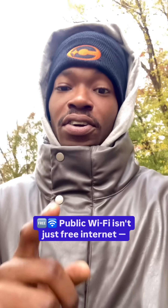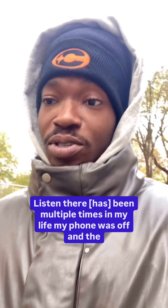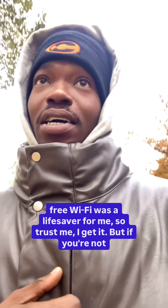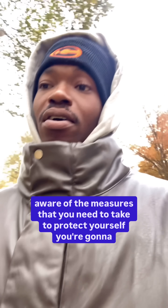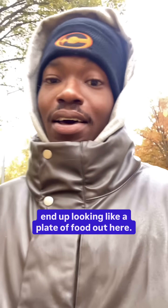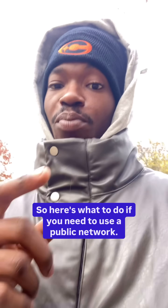Public Wi-Fi isn't just free internet — it's a data trap. Listen, there have been multiple times in my life my phone was off and the free Wi-Fi was a lifesaver for me, so trust me, I get it. But if you're not aware of the measures you need to take to protect yourself, you're going to end up looking like a plate of food out here. So here's what to do if you need to use a public network.